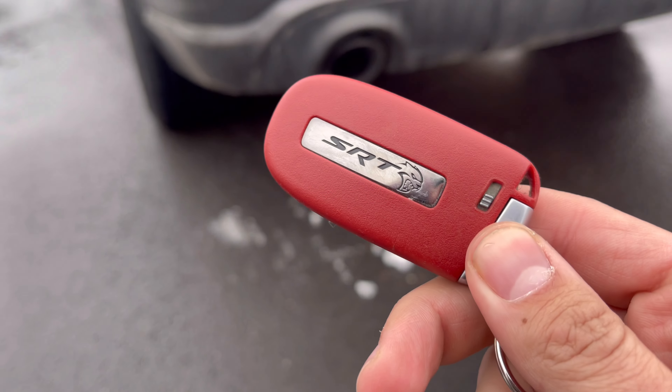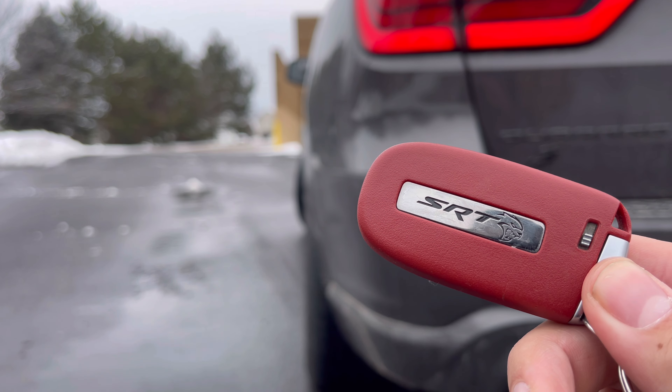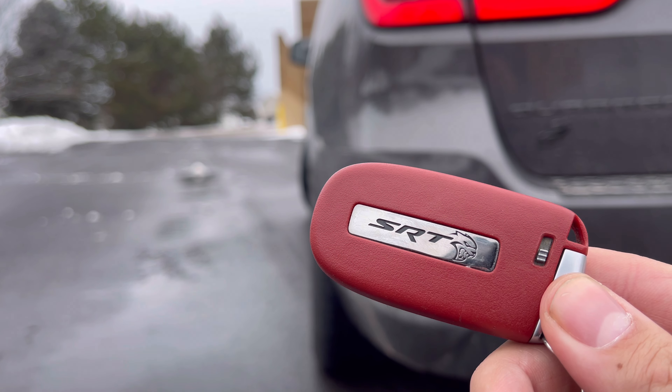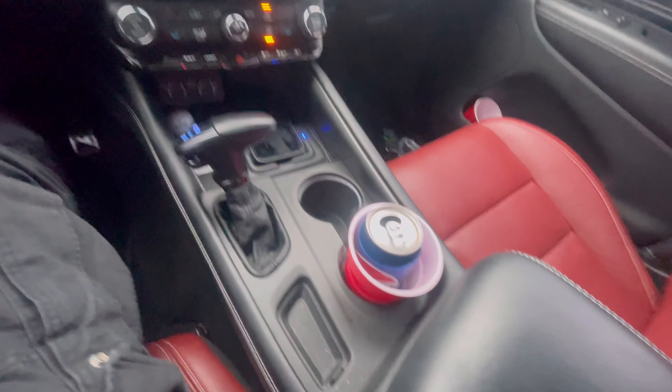Yes sir, yes sir — that's the big boy talking. That's no RT, this ain't no RT, that's the big boy.